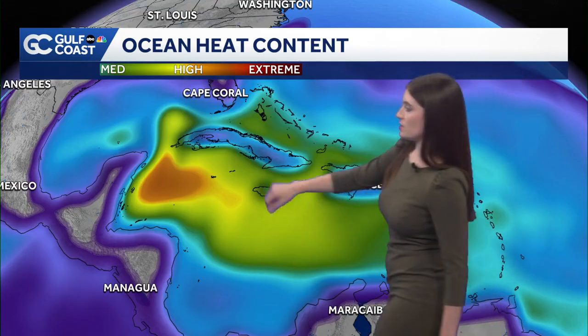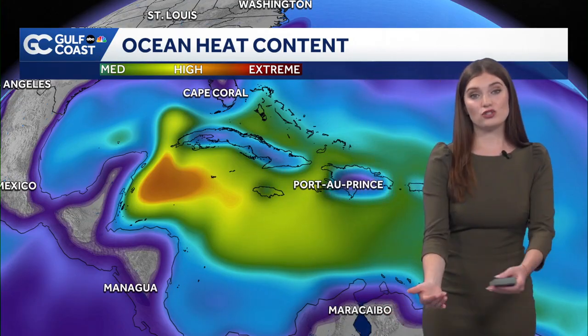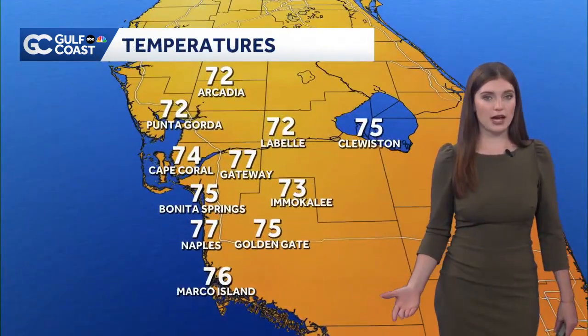This is the ocean heat content map. You see that patch of orange — that's where we have higher energy, and storms would love to move into there. Will we see that curve off to the north? There is a chance for that to happen. I'll show you a future cast a little bit later on.